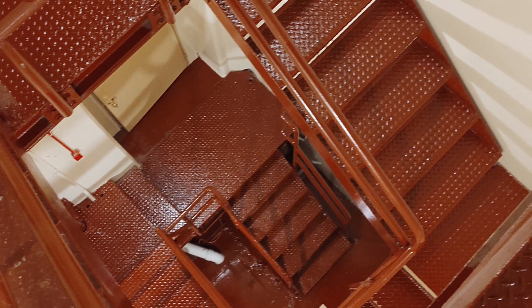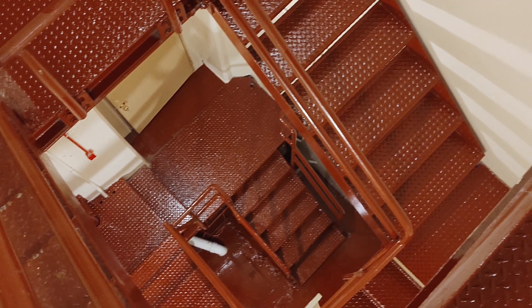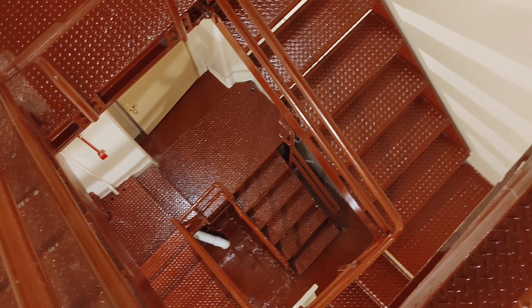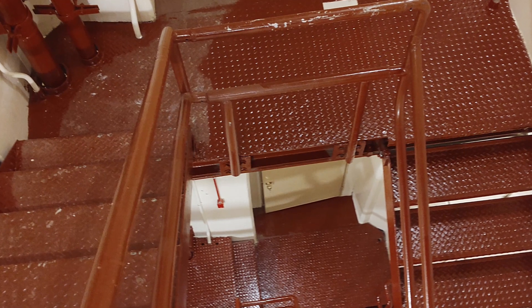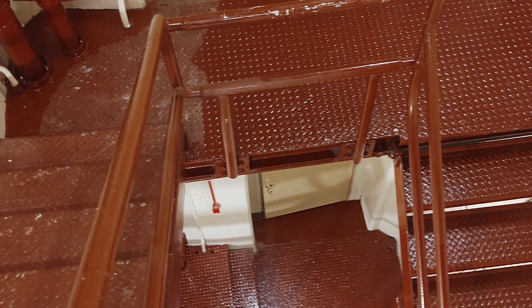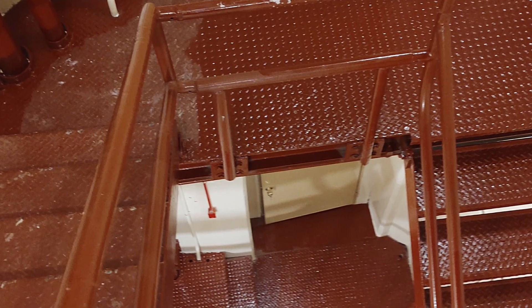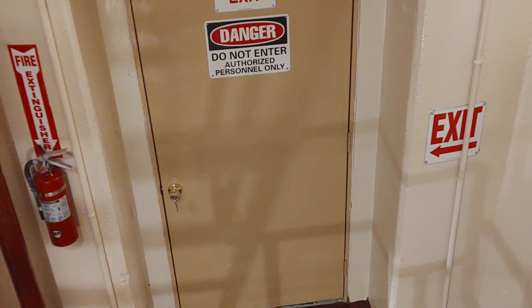Looking down from the upper level of the stairwell, you can see all the way down to the lower level doorway to the launch control center. In another angle, you can see where we have not yet painted so we can still walk, and then when we're leaving we just paint all of our way back out. And again, the lower level door.